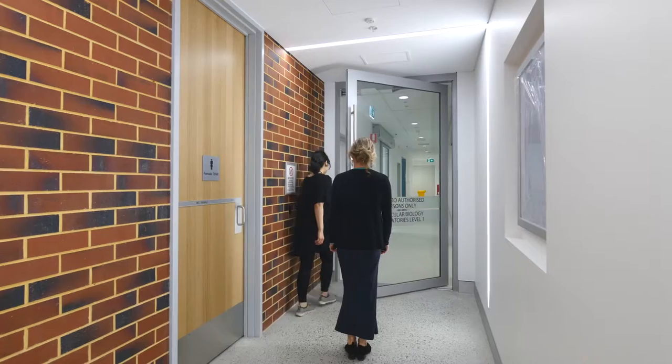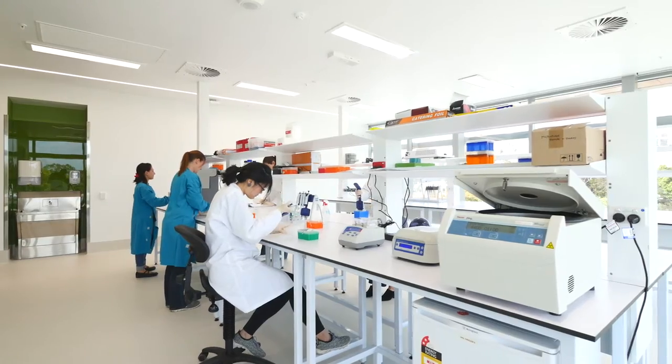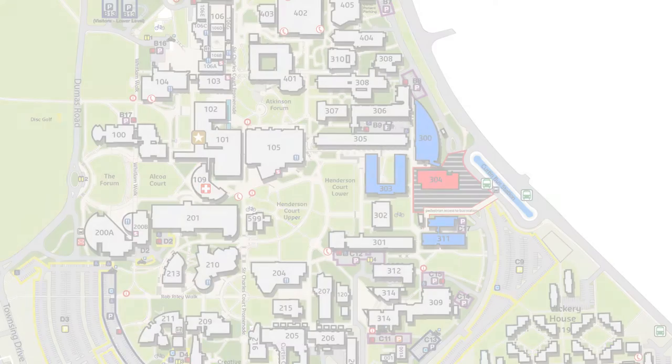The new state-of-the-art research facility, Building 304, is located at the Eastern Gateway to the academic heart of the Bentley Campus, surrounded by Buildings 300, 303, 311 and the Hayman Road Bus Station.